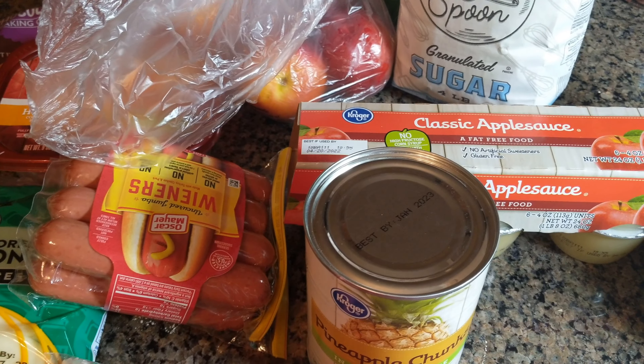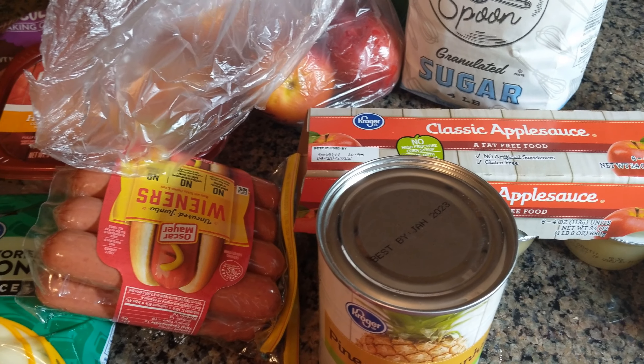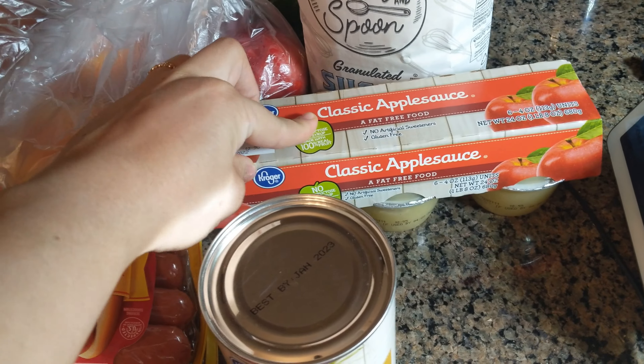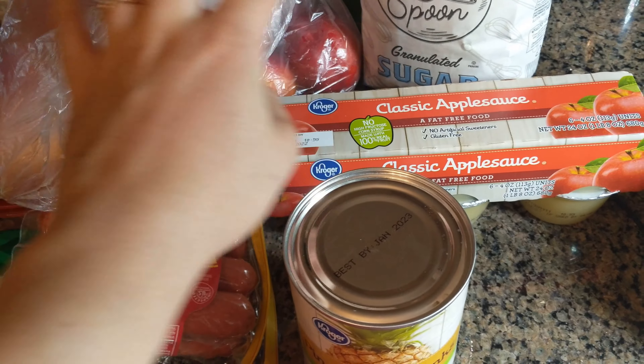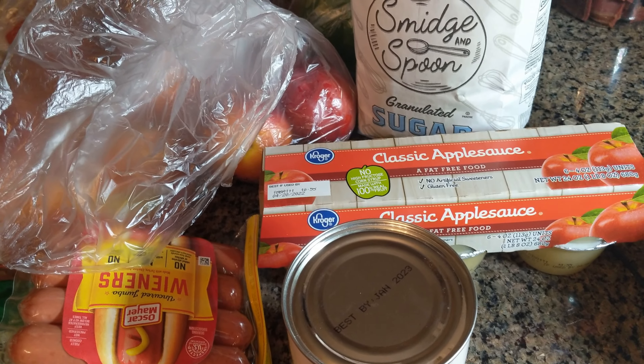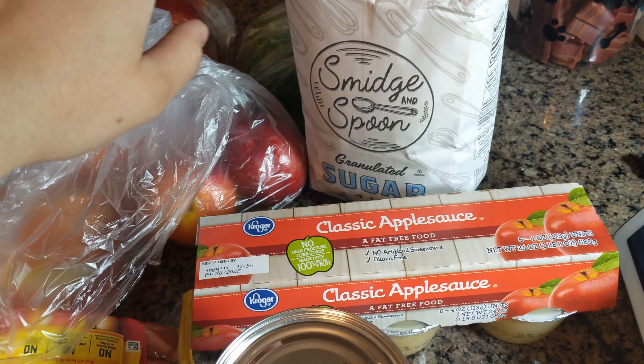We've been grilling a lot lately and we thought hot dogs would be good, so I picked up some hot dogs. We've got some applesauce for snacking. As you guys know from my previous videos, I always make dessert when I go to my in-laws, so I was running low on sugar and I picked up some more.